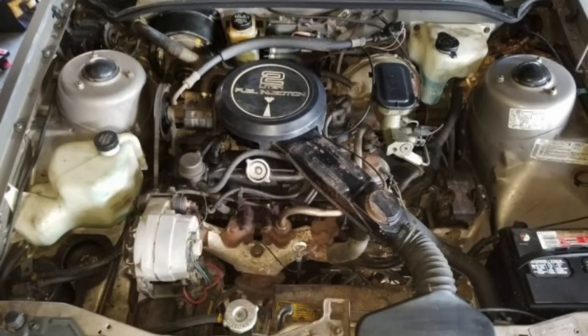Regardless of the final solution, it is interesting that GM actually contemplated production of a 60-degree V4 engine and was seriously considering it for production in the J-Cars, although it obviously didn't make it through to production.